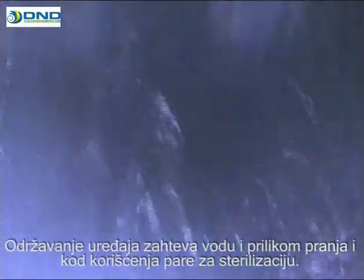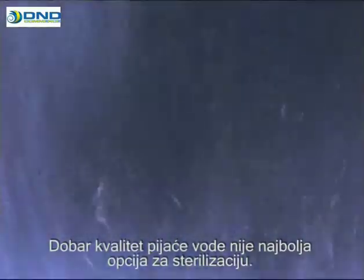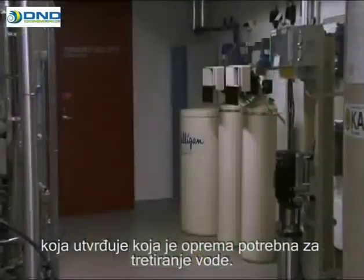Instrument maintenance requires water, both when washing the instruments and when using steam for sterilization. Good quality drinking water is not the best option for sterilization. The quality of the water used is established by water analysis, which determines the equipment needed to treat the water.